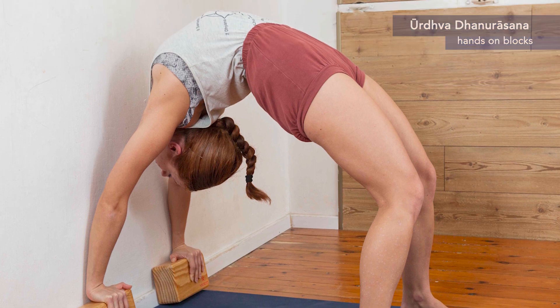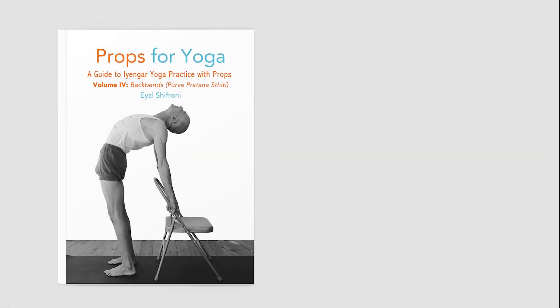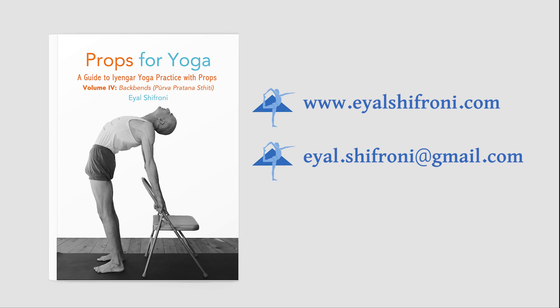Don't miss out on the opportunity to enrich your yoga journey. Secure your copy of Props for Yoga Volume 4 by visiting ayalshifroni.com. For bulk orders and inquiries, reach out to Ayal at ayal.sifroni@gmail.com. Elevate your practice, nurture your body, and invigorate your spirit with the invaluable wisdom shared in this must-have guide for dedicated practitioners. Your enhanced backbend journey awaits.